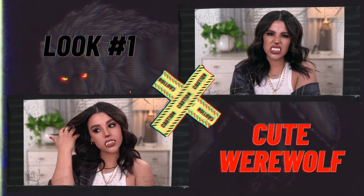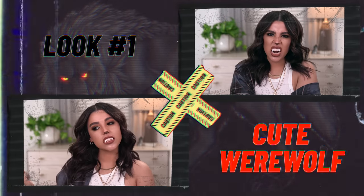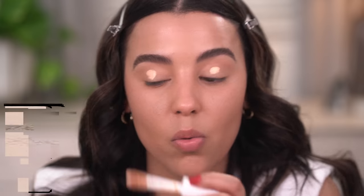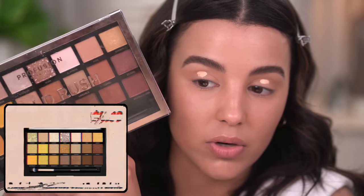With that being said, I want to zoom in and get started on look number one. So for look number one, I really want to focus on creating a cute werewolf. I clipped my hair back, I have a little bit of foundation on and brows, but we're definitely going to amp up the brows and zhuzh up the hair to complete the look at the very end. I also tossed in some contacts - I just got them at a hair supply store, so if you have one in your area, definitely check them out. What I'm going to do is go in with some concealer to actually prime my eyelids. The palette I'm going to use is the Gold Rush palette by Profusion.